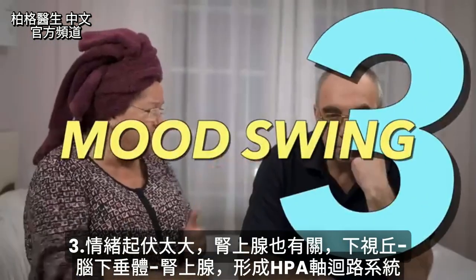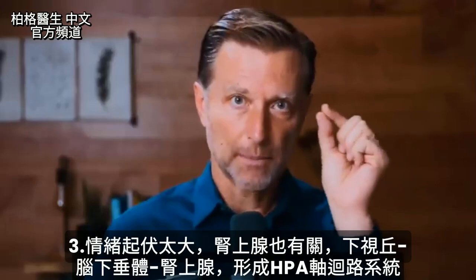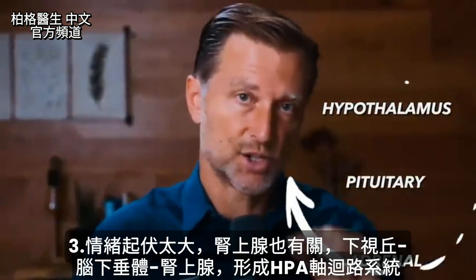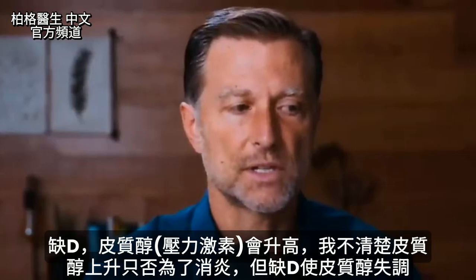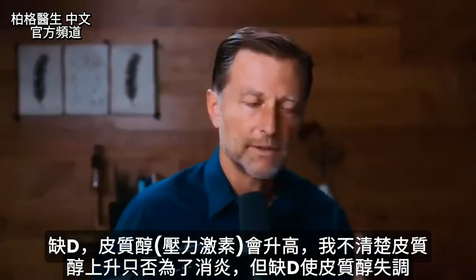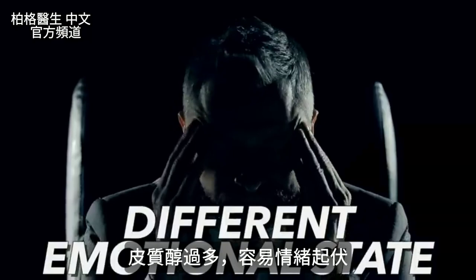Number three is mood swings. When you come up and down on this emotional rollercoaster, you have your adrenals involved. The adrenal gland, starting with the hypothalamus, pituitary, and adrenal, is on this HPA axis circuit. When you're vitamin D deficient, cortisol is going to go up. With a vitamin D deficiency you'll have a dysregulation of this cortisol pattern, and if you have too much cortisol, it's going to put you in a different emotional state.